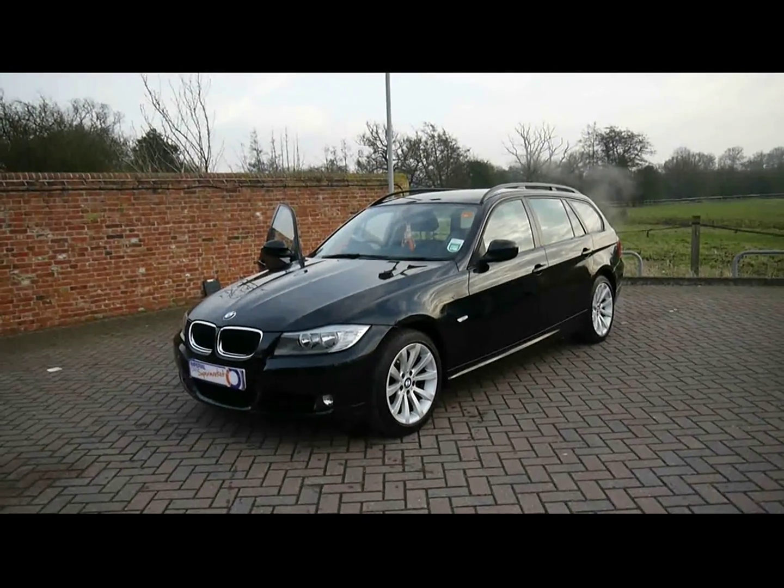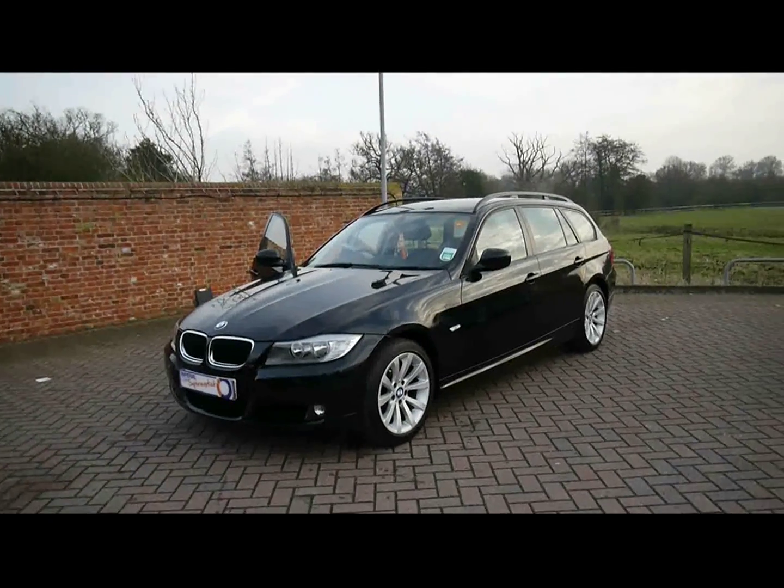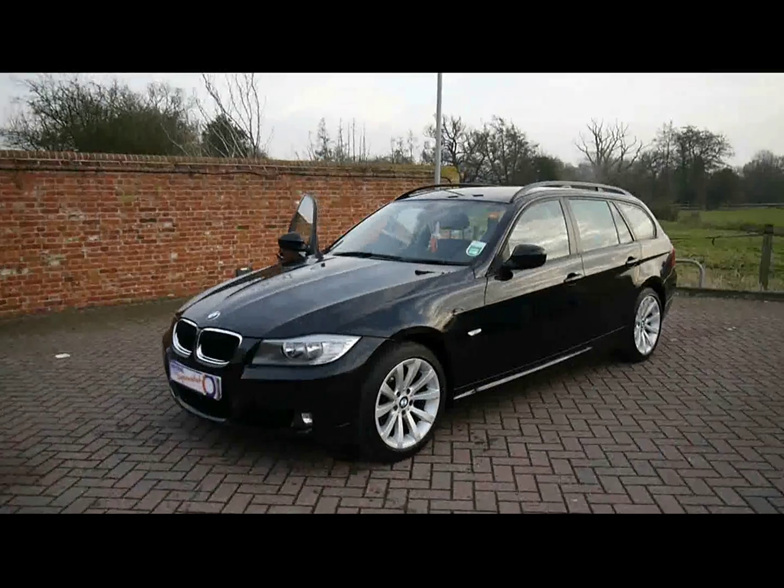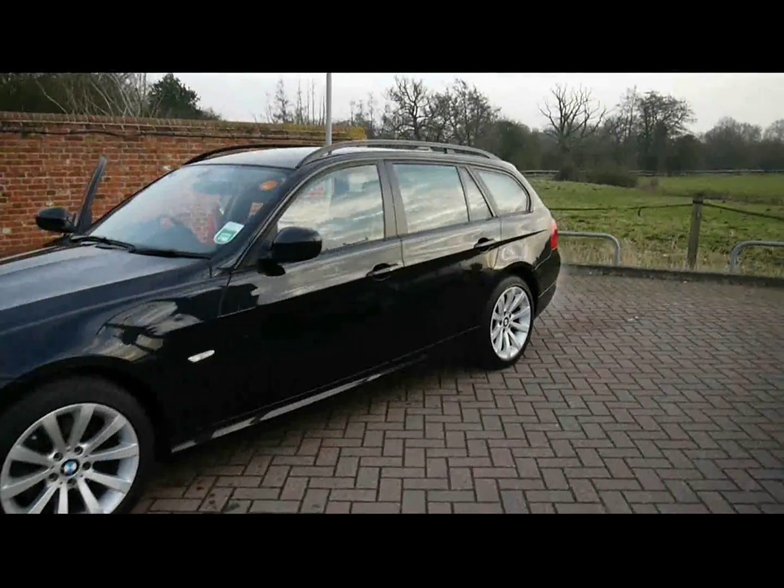Welcome to Imperial Cars. We have a BMW 3 Series Touring Diesel on a 58 plate to show you. Let's go for a quick tour around the car to highlight some features and to give you a good idea of the condition as well.